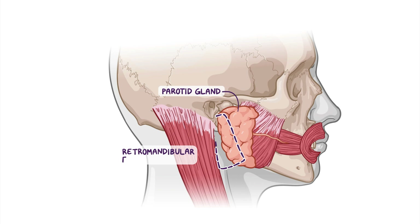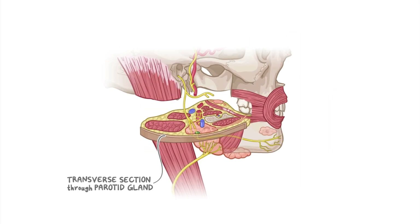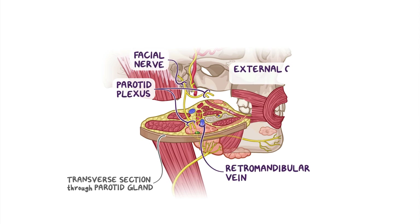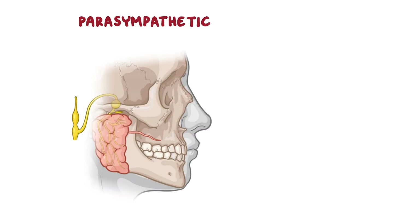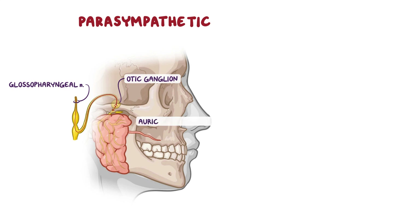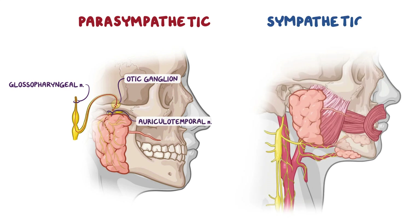As a quick recap: the parotid gland is located in the retromandibular fossa and along the masseter muscle. Within the parotid gland you can find the parotid plexus of the facial nerve and its branches, the retromandibular vein, and the external carotid artery. The parotid gland secretes saliva through the parotid duct, which opens in the oral cavity opposite the second maxillary molar. Parotid parasympathetic fibers are from the glossopharyngeal nerve, which synapse in the otic ganglion before traveling via the auriculotemporal nerve to the parotid gland, and sympathetic fibers are supplied via the external carotid plexus.